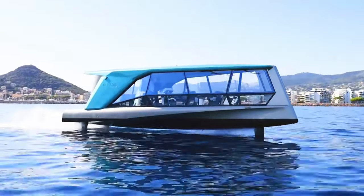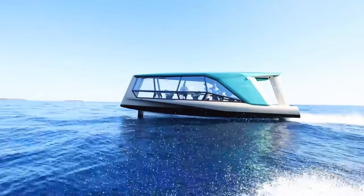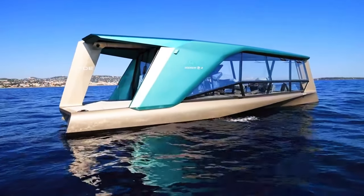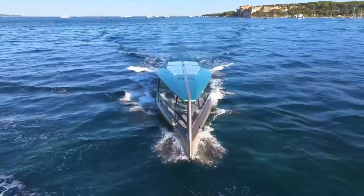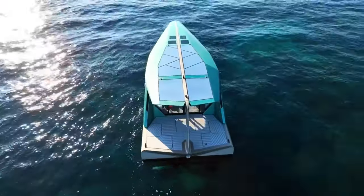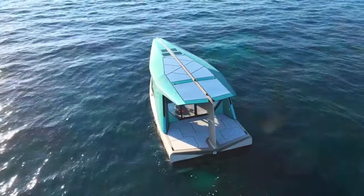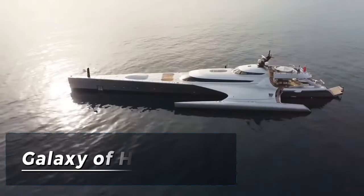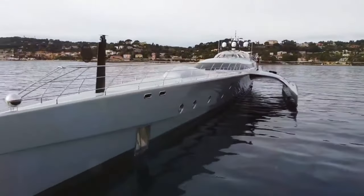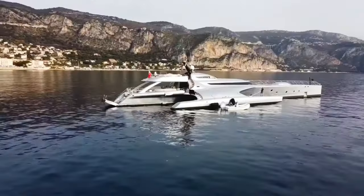While still in the concept stage, the BMW all-electric foiling yacht promises to redefine luxury yachting. Pricing details are yet to be revealed, but one thing is certain — the Icon will set a new standard for opulence and innovation on the open seas. The Galaxy of Happiness is a magnificent 53.3-meter motor yacht meticulously crafted by Latitude Yachts in Latvia.